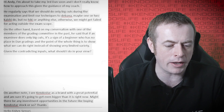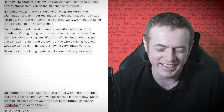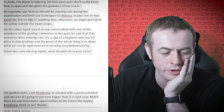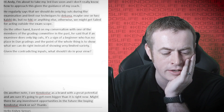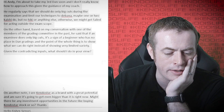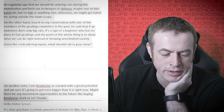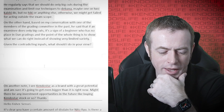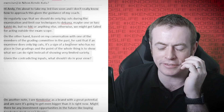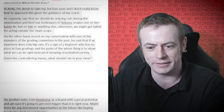Hi Andy — I'm about to take my third dan soon and don't really know how to approach it given my coach's guidance. He regularly says we should do only big cuts during the examination and limit our techniques to debana, maybe one or two kaeshi waza, but no hiki or anything else — otherwise we might get failed for acting outside the exam scope. On the other hand, a member of the grading committee told me that if an examinee does only big cuts, it's a sign of a beginner who has no place in gradings — the point is to show we can do right kendo rather than very limited variety. Given the contradicting inputs, what should I do? Saying you have to do big cuts and do debana is like a total contradiction — it doesn't work like that.